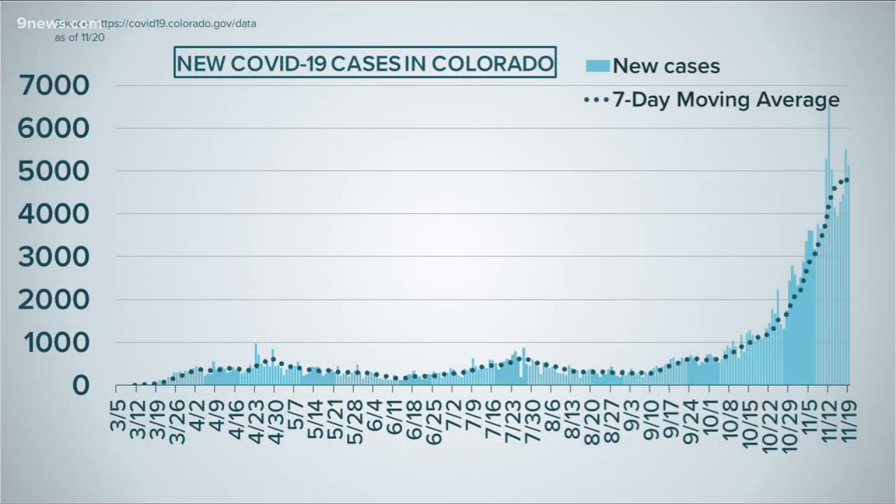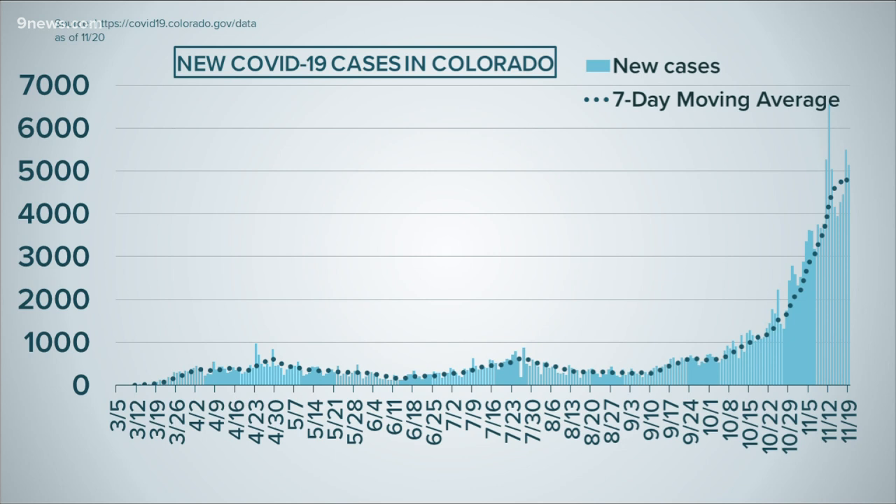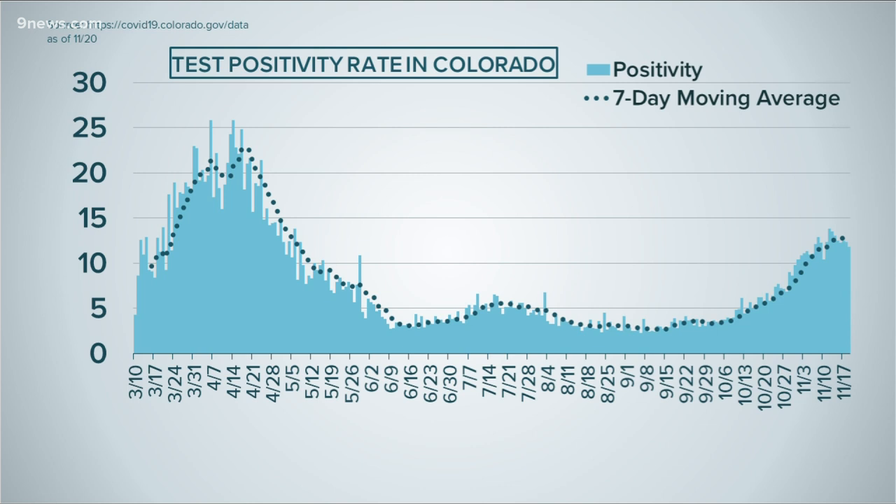The state added 5,100 cases of COVID yesterday, averaging more than 4,600 new cases each day over the past week. Those numbers appear like they could be plateauing, but at a very high number. Positivity may also be leveling off, but the virus is still very active and spreading easily in Colorado. 11.8% of tests came back positive, lower than the weekly average of 12.5%.